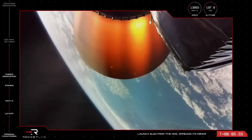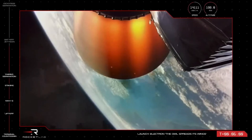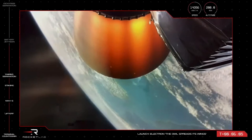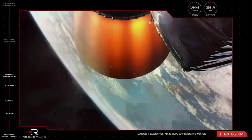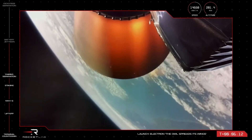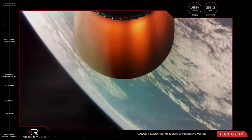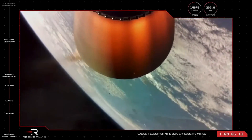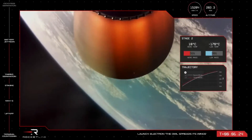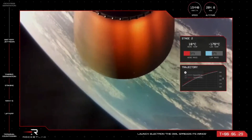HVB battery discharge holding nominal, reaching hot swap in roughly 30 seconds. Throttling down. Battery hot swap has been successfully completed and a new battery is powering the second stage onto orbit.